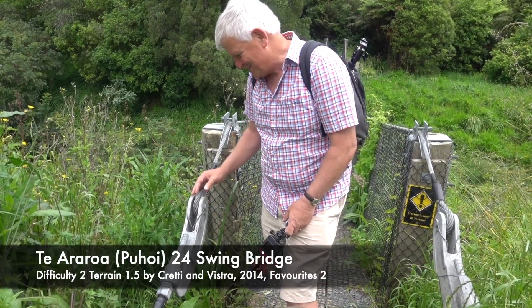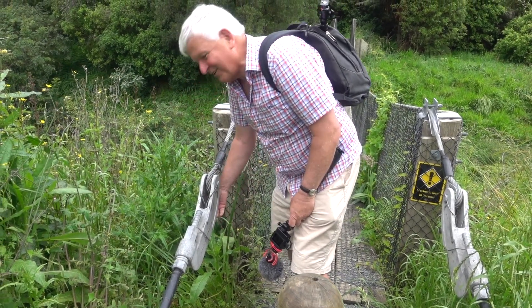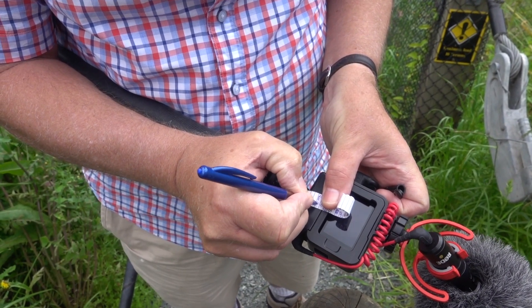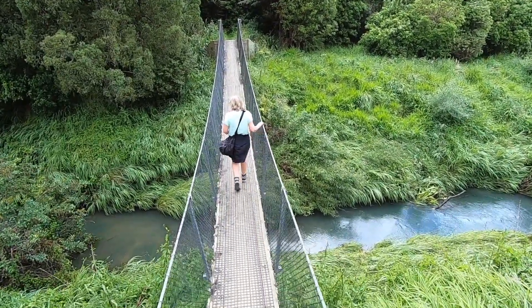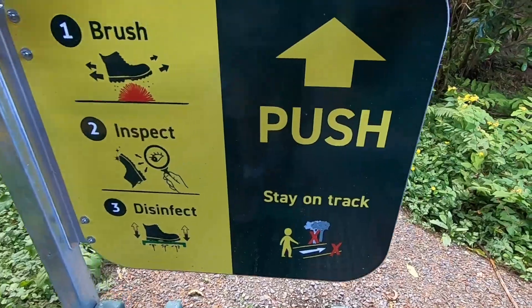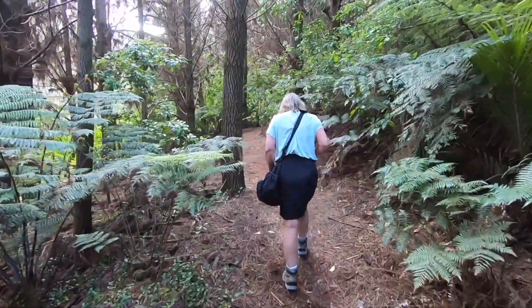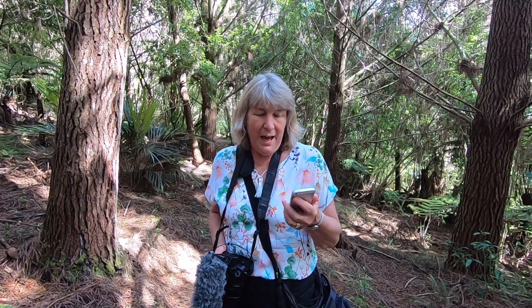It's a magnetic nano, so it should be reasonably easy to find. Here we have to clean our boots to prevent the spread of Kauri dieback disease that's attacking our indigenous Kauri trees. We just got the first cache at the bridge and we've walked up the hill. It's a lovely walk through pine forest and the next cache is just over one and a half kilometres away, so we'll keep walking.